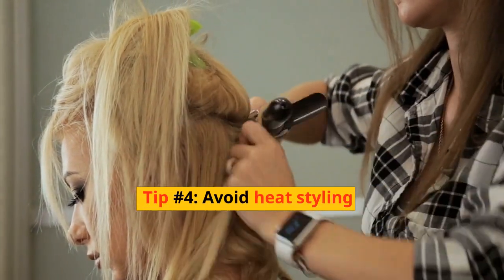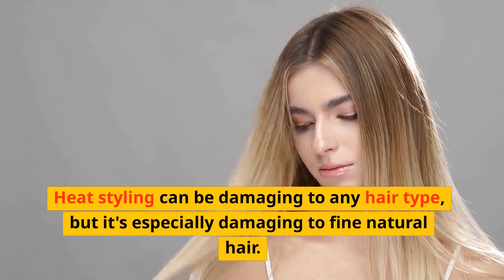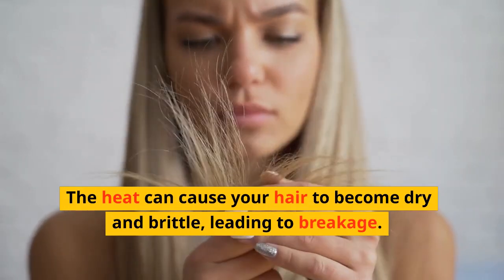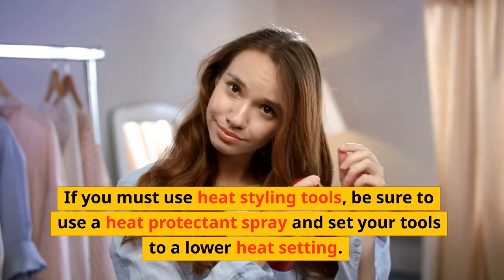Tip number four: avoid heat styling. Heat styling can be damaging to any hair type, but it's especially damaging to fine natural hair. The heat can cause your hair to become dry and brittle, leading to breakage. If you must use heat styling tools, be sure to use a heat protectant spray and set your tools to a lower heat setting.